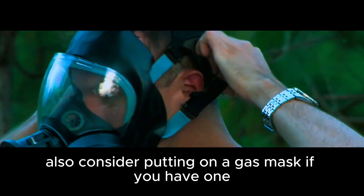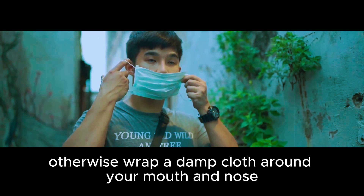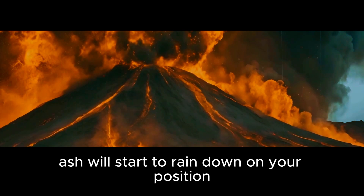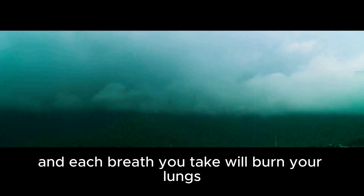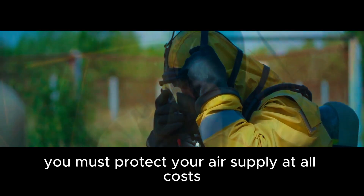Consider putting on a gas mask if you have one. Otherwise, wrap a damp cloth around your mouth and nose — this will help filter out some of the ash and make breathing a little easier. After the skies clear up, another threat will emerge. Ash will start to rain down on your position and bury everything in sight under a thick layer of grey dust. This will continue for several days, and each breath you take will burn your lungs like hot magma. Therefore, you must protect your air supply at all costs.